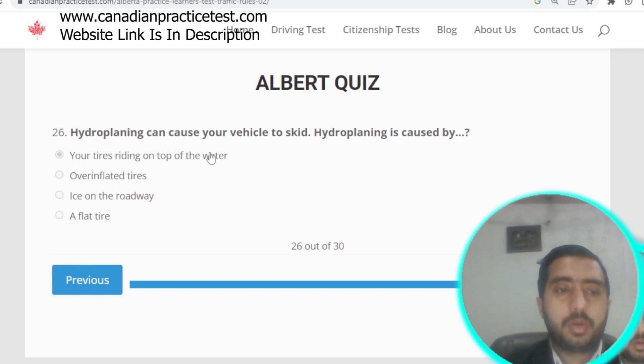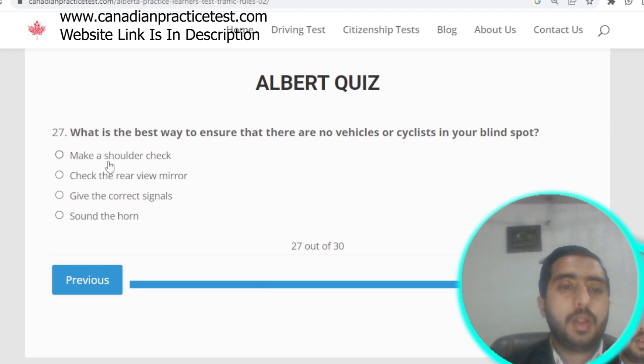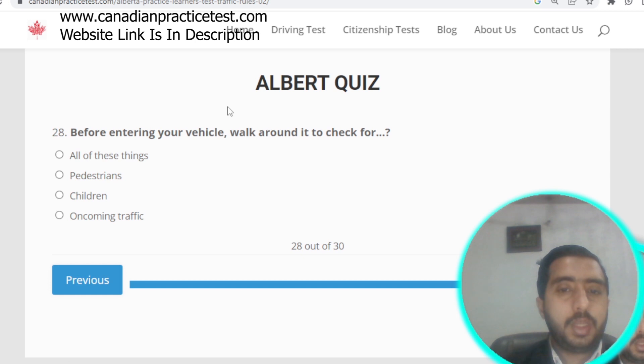Question number twenty-seven: the best way to ensure there is no vehicle or cyclist in your blind spot is to make a shoulder check. Option A is correct. Question number twenty-eight: before entering your vehicle, walk around it to check for pedestrians, children, and oncoming traffic. All options are correct.